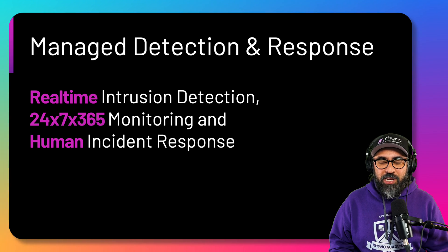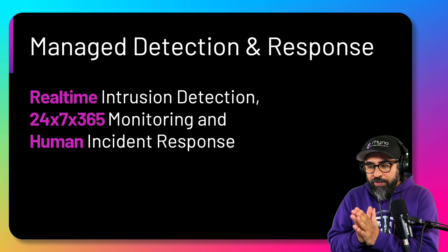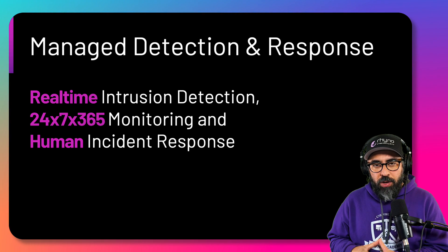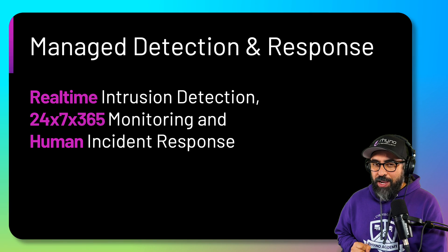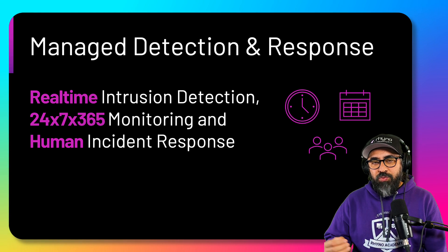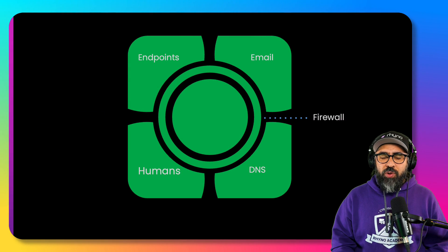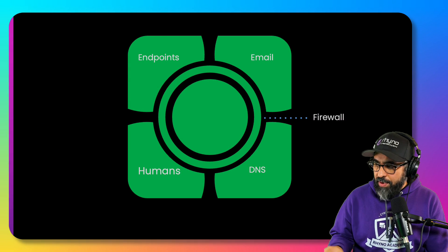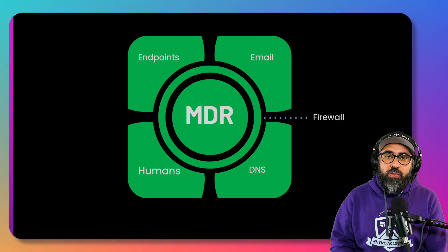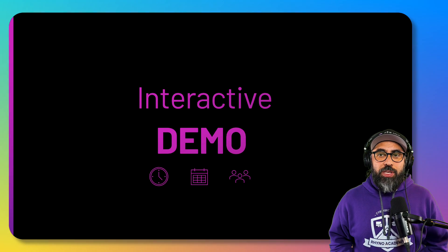Now let's talk about managed detection and response. MDR is real-time intrusion detection and breach detection that is 24/7, 365 days a year — it doesn't matter if it's Christmas, New Year's, or a long weekend. There is monitoring going on inside the network, and it's human monitoring — not just tools and technology, but also the human component. Incident response, threat hunting, and analysis of threats are done by both tools and humans. MDR takes care of all of this: endpoints, email, firewall logs, DNS, the human component — all in one solid foundation to protect the company. Now let's get into the interactive demo.